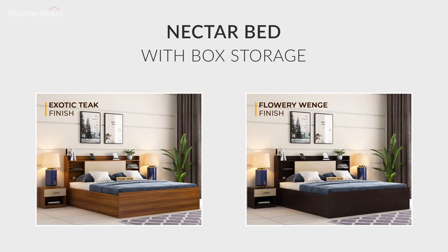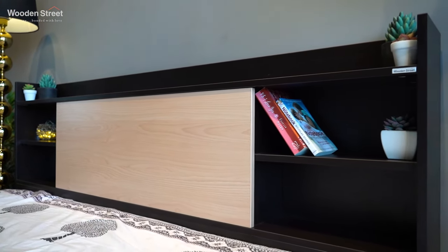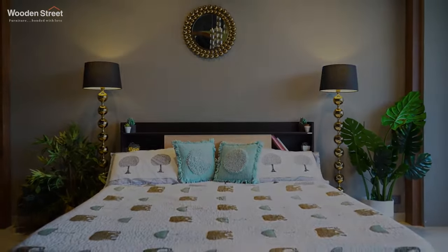The two super amazing finish options available are Exotic Teak and Flowery Wenge. Its mid-century modern design and accessible storage options make it a must-have piece to add to your master bedroom.